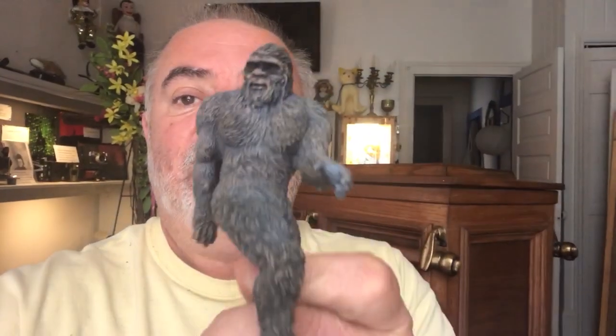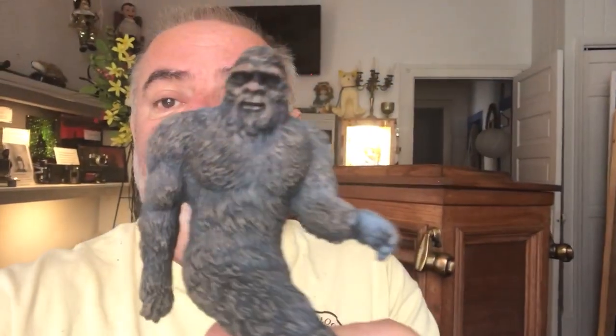Hey, how's it going? It's Steve at the Cryptozoology Museum. We just got in our Bigfoot little tiny statues in, little figurines. You can see the details are amazing on them. They're five and a quarter inches high. Very realistic.